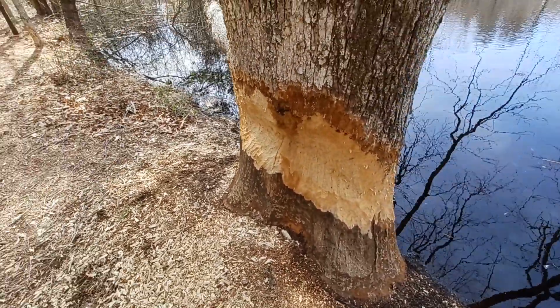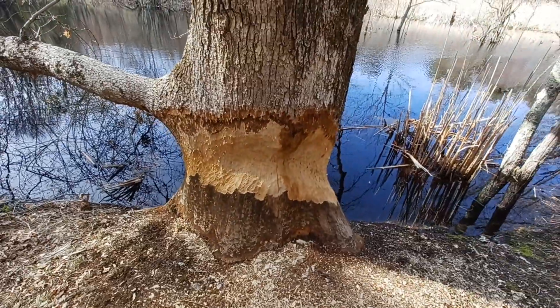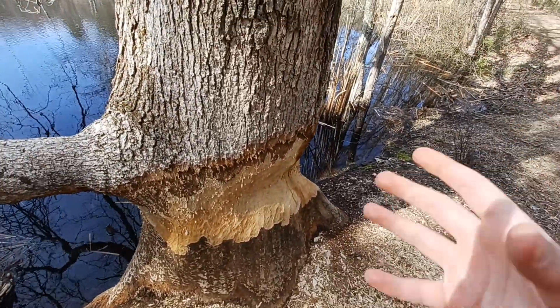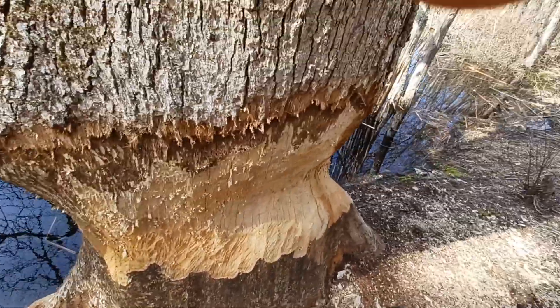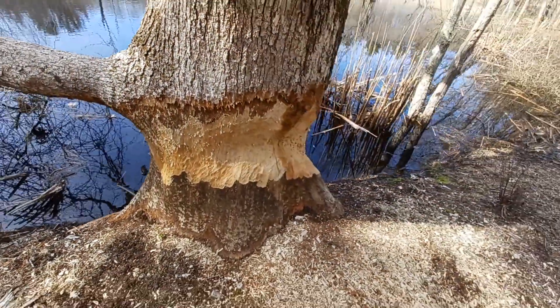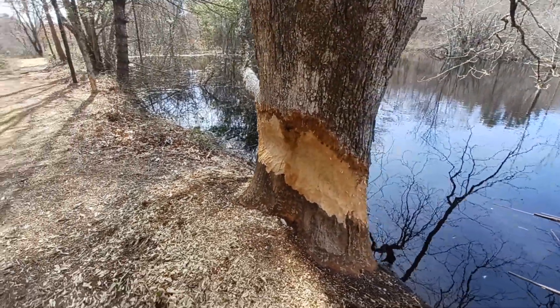Most likely for food — they feed on tree bark, sap, and a bunch of other things that trees have. Isn't this just amazing? Their teeth are super insane — they literally could do this. Look at that. The dent here would be about five inches deep. This is some amazing work by a beaver.